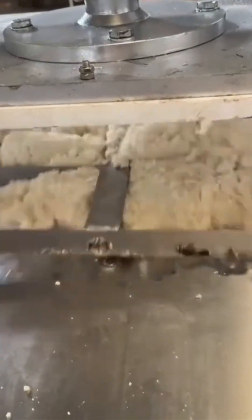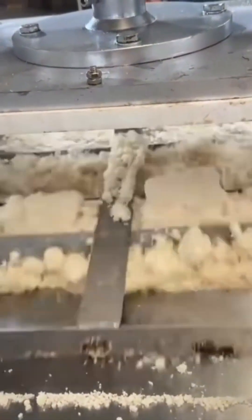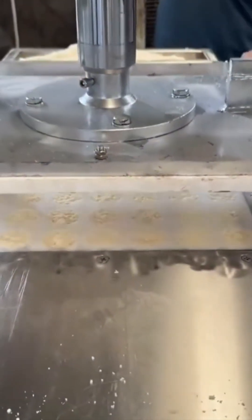Pellets take shape, compressed and uniform. Whether for heating stoves or industrial feed, their size matters. Consistent burn, consistent performance.